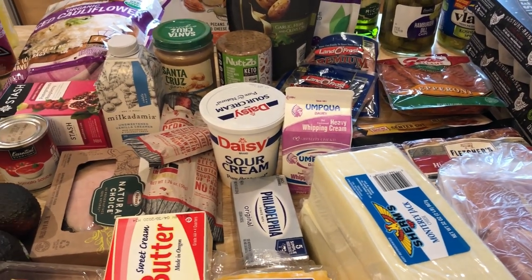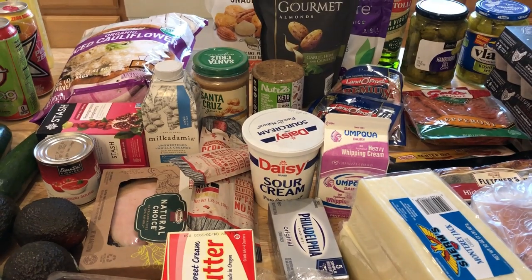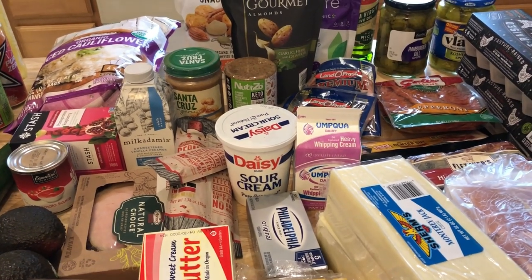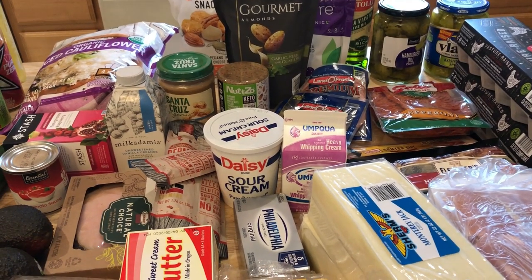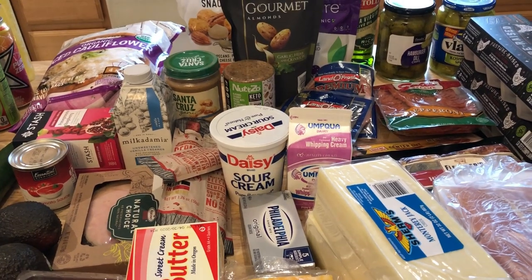Hey guys, welcome back to my channel. This week's grocery haul — I went to Costco, Walmart, and a local chain grocery store. I found two or three new products, two of them specifically for keto, and I repurchased a couple of products I've discovered over the last few weeks.